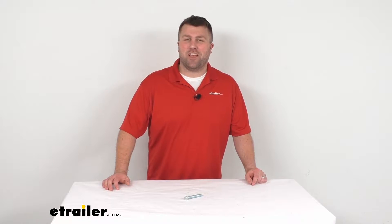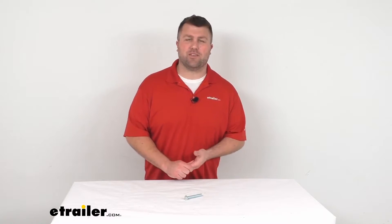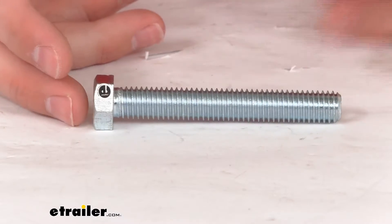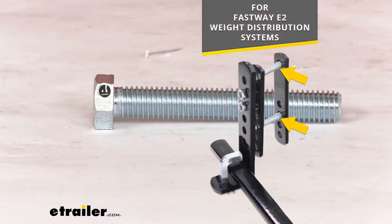Hi there, I'm Michael with eTrailer.com. Today we're going to take a quick look at this FastWay replacement bolt. This bolt is designed to be used with your FastWay E2 weight distribution system. It is going to secure the inside and outside link plates of the sway control bracket around your trailer frame.